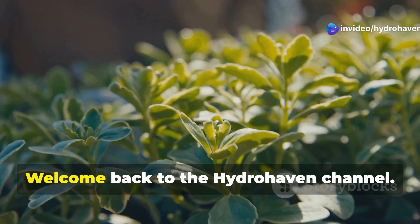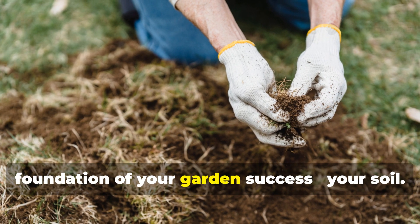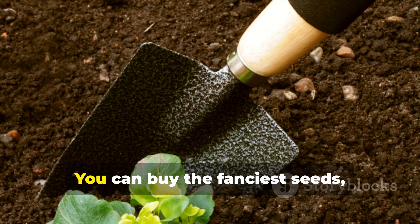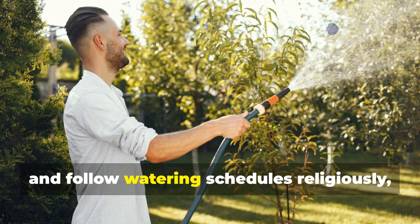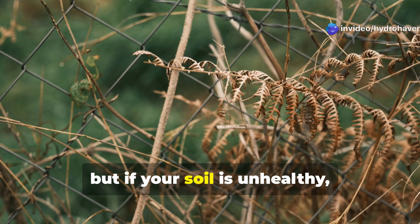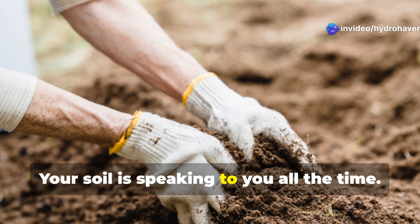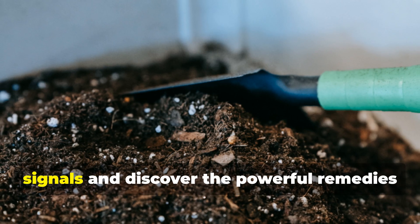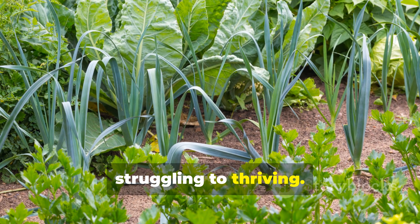Hello Garden Enthusiasts! Welcome back to the Hydrohaven channel. Today we're diving deep into the foundation of your garden's success — your soil. You can buy the fanciest seeds, invest in top of the line tools, and follow watering schedules religiously, but if your soil is unhealthy, your garden will struggle. The good news? Your soil is speaking to you all the time. Let's learn how to listen to those signals and discover the powerful remedies that can transform your garden from struggling to thriving.